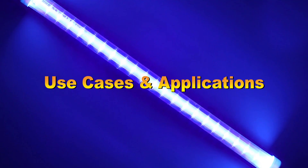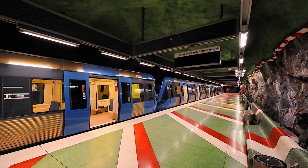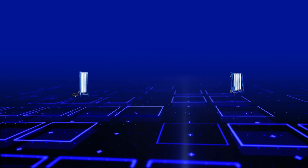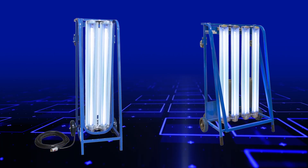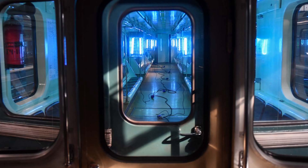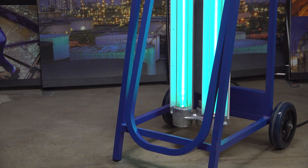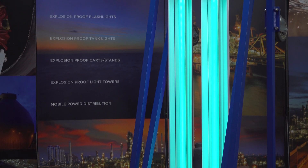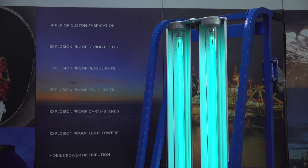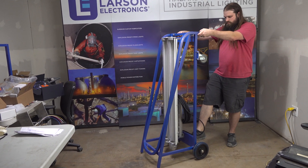UV sanitation boxes and hand lamps can disinfect surfaces or objects at a faster rate due to their ability to get close to the target and administer an intense UV light beam. Portable UV-C sanitation carts are being deployed to quickly disinfect the inside of buses, trains, airplanes, and other types of busy commercial fleets. The process is noticeably faster and more efficient compared to wiping down individual seats and large surfaces, and less manpower is required.